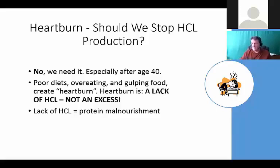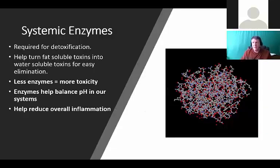After age 40 we start making a lot less hydrochloric acid. Poor diets, overeating, gulping food way too fast - heartburn is actually a lack of hydrochloric acid, not an excess. Long-term, hydrochloric acid's main job is to break protein down, so if we don't have enough we could actually get into a little bit of malnourishment. Digestive enzymes can help people get out of this situation.